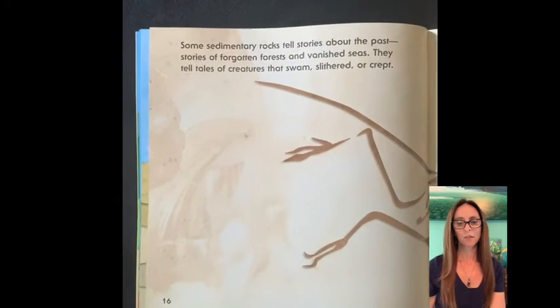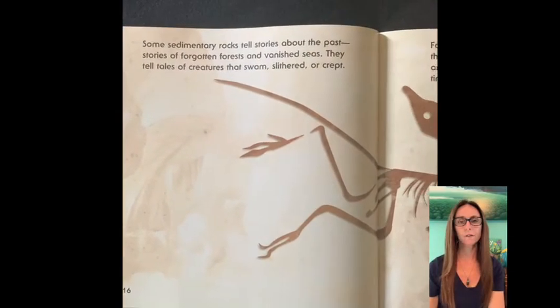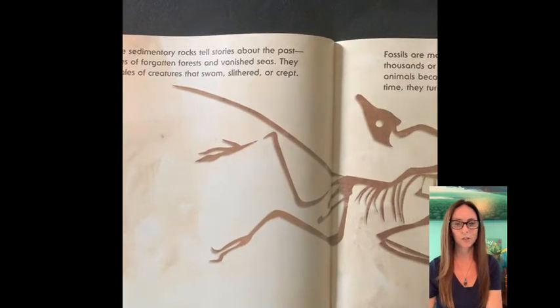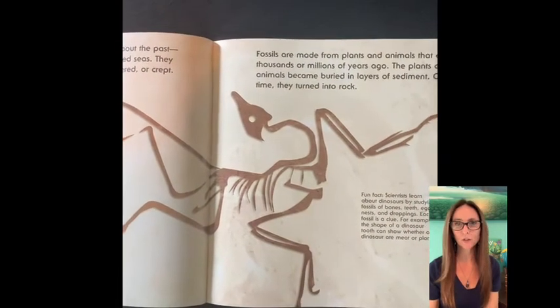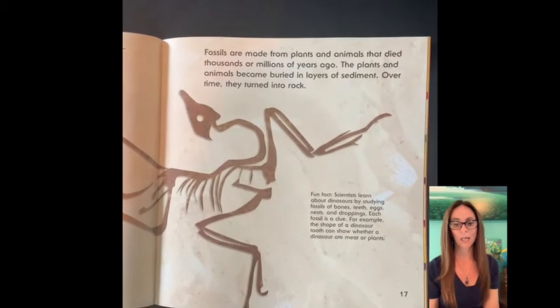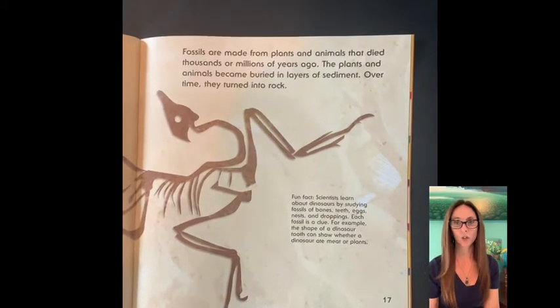Some sedimentary rocks tell stories about the past — stories of forgotten forests and vanished seas. They tell tales of creatures that swam and slithered and crept. Fossils are made from plants and animals that died thousands or millions of years ago. The plants and animals became buried in the layers of sediment, and over time they turned into rock.